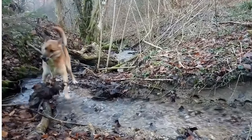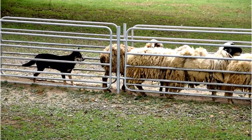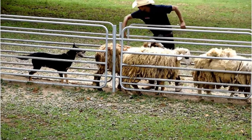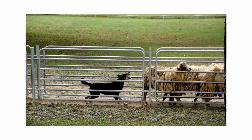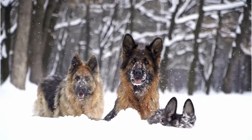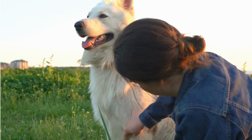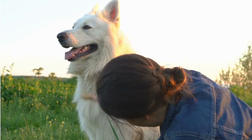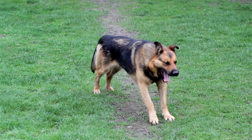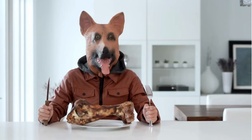However, their strong protective instinct and high energy levels mean they need an owner who is experienced in handling dogs, and one who can provide them with plenty of physical and mental exercise. They thrive in environments where they have a job to do, be it protection work, search and rescue, or even competitive dog sports. Their loyalty and bond with their human family are unparalleled. They are known to be good with children, showing a gentle and patient side despite their tough exterior. Like any other German Shepherd, they need early socialization to ensure they grow up to be well-rounded dogs. It's worth noting that while the East German DDR Working Line German Shepherds make great family pets for the right owners, they are not your typical backyard dogs. They demand time, attention and a lot of exercise. But if you're up for the challenge, they can be incredibly rewarding companions who will guard you with their life.